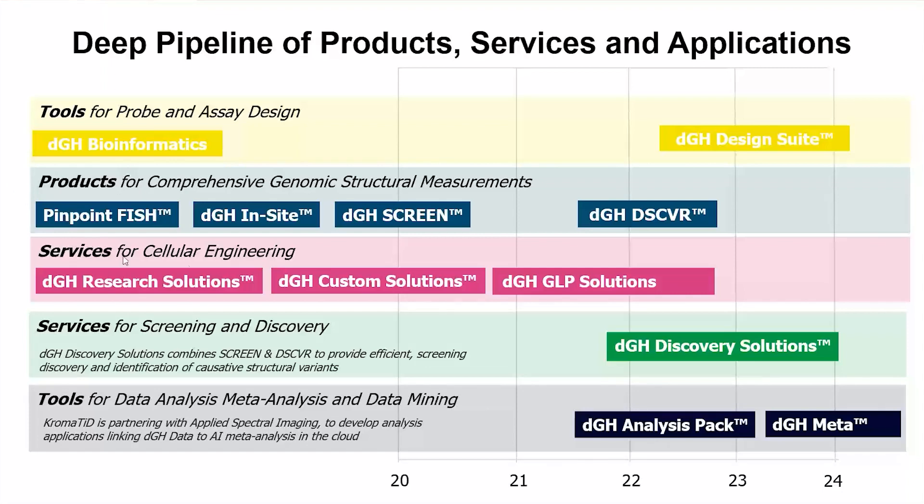We have targeted branded products that include Pinpoint FISH as well as DGH Insight. We also have unbiased assay approaches that we call DGH Screen. These custom assays are commercially available now and provide the basis for our assay services, spanning from the research stage and discovery stage through GLP preclinical applications at present. We have new IP under development driven in part by grant funding from both the NHGRI as well as NCATS for the next generation of the platform, which we call DGH Discover. Ultimately, the ability to mine genomic structural metadata by direct analogy to the approaches taken with sequence data today promises to deliver high value to the market as well.